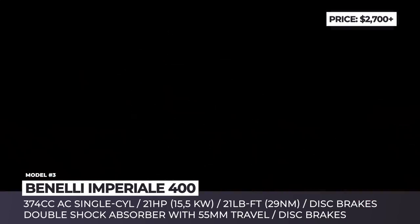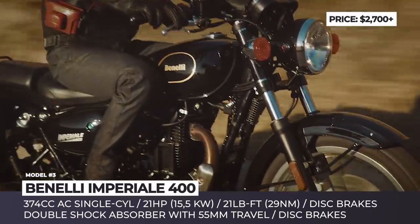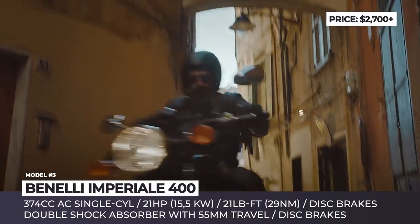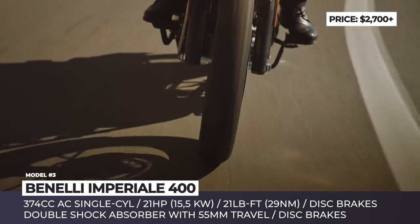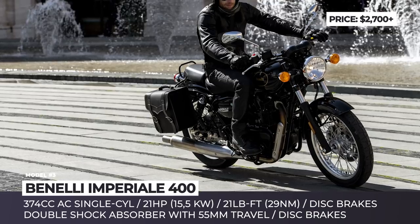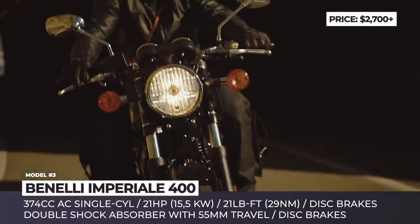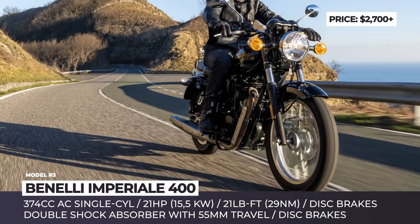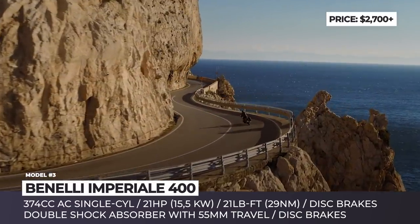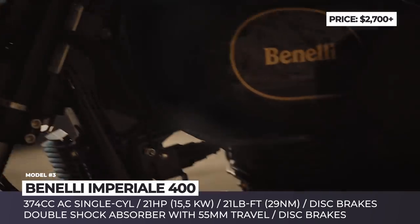Benelli Imperiali 400 — though Benelli still has a number of Leoncino models in its range, their new Imperiali motorcycle arrives as a throwback to the original 1950s design of the Saikon. The bike gets a round headlight, features a teardrop-shaped fuel tank, and rides on mismatched wheels — 19 inches up front and 18 inches in the rear. Its steel frame has a double-cradle design and is compact but durable. The suspension consists of a 41mm front telescopic fork with 4.76 inches of travel and a rear swingarm with a double shock absorber and a short travel of 2.16 inches.